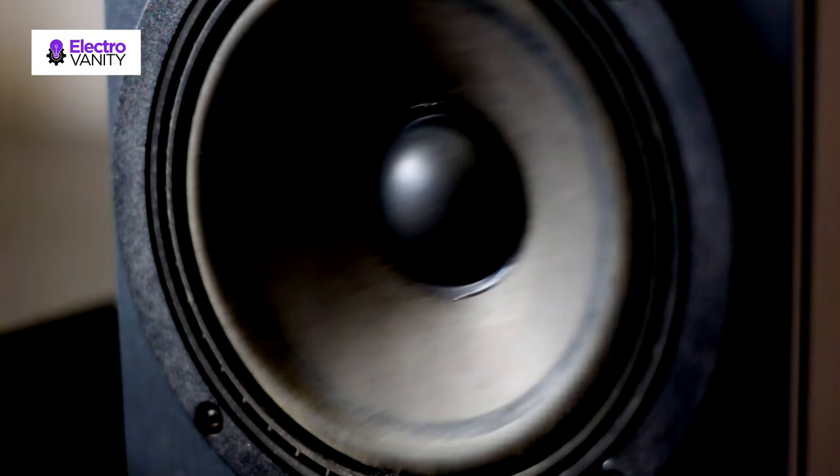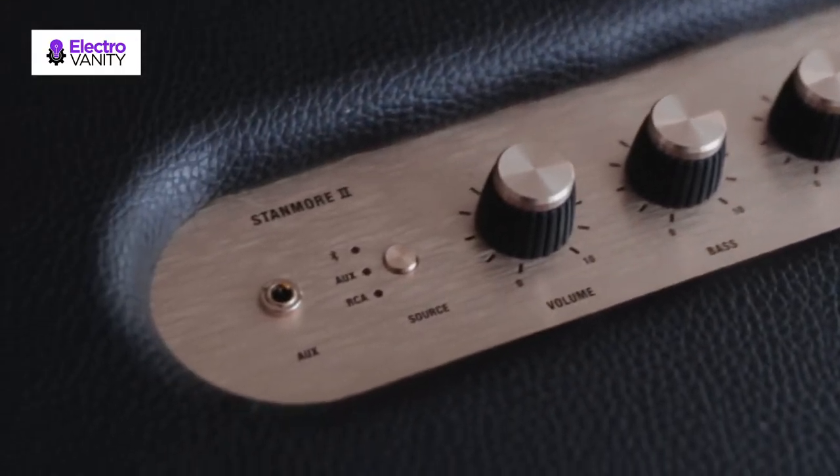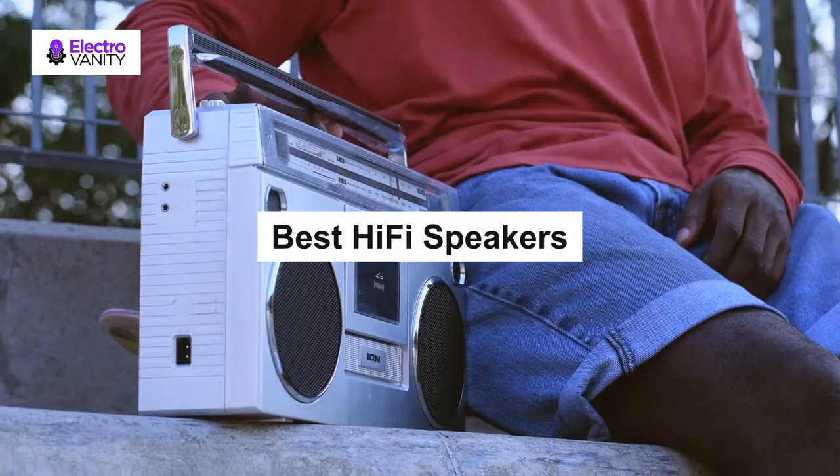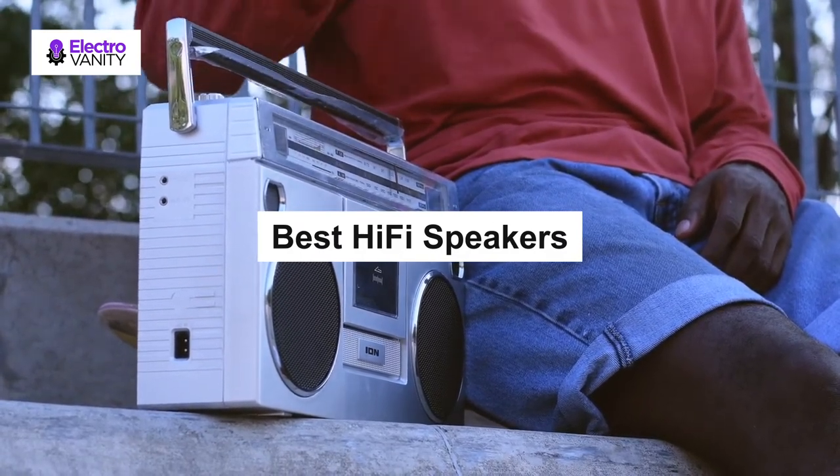Some of these hi-fi speakers are wireless, allowing you to stream music directly from your smartphone device. If you are looking for the best hi-fi speakers of all time for high-end listening, be sure to check out our top picks below.